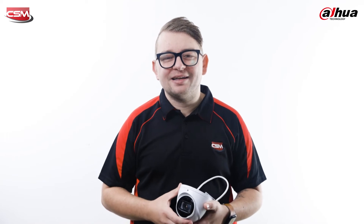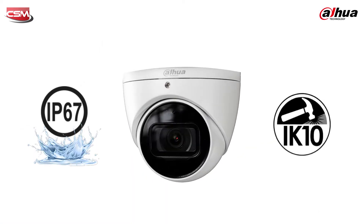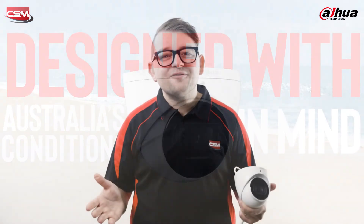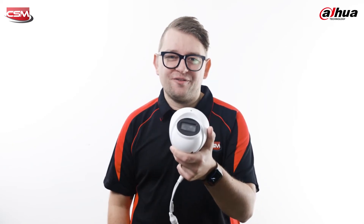The all-new 3X66 6MP AI Smart Camera can be used in almost any CCTV application. And with its IP67 and IK10 ratings, they've been designed with Australia's conditions in mind. If you're after a camera that is easy to use and helps save you time and money, then this is the AI camera for you.